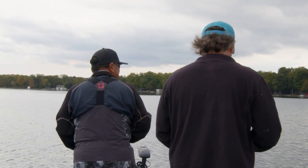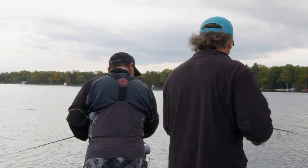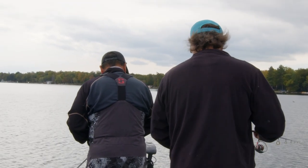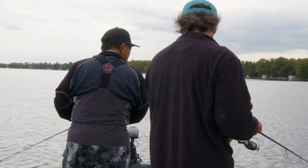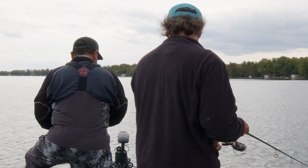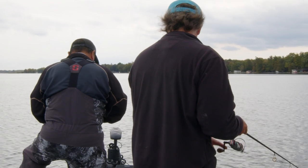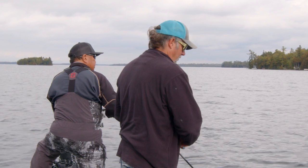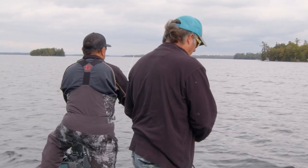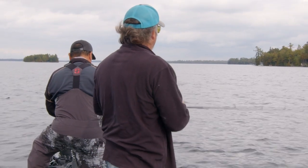There he goes, right back to the bottom. That's one thing about your electronics — they're great when they show you fish that you're catching, but when you're not catching them and they show you fish that aren't eating, they can be very frustrating. I think up here the weeds should end again and we'll probably get a couple more smallies there.